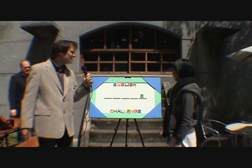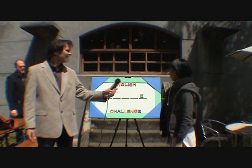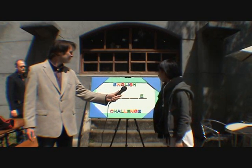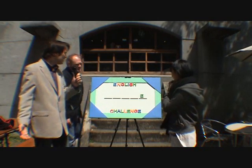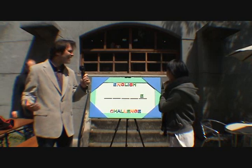OK, what's the next letter you would like to guess? H. H? Sorry, there's no H. No H. Never mind, we've still got plenty of guesses.